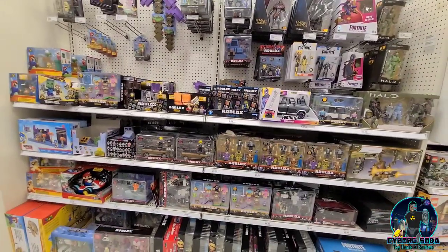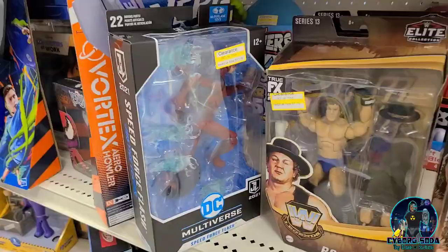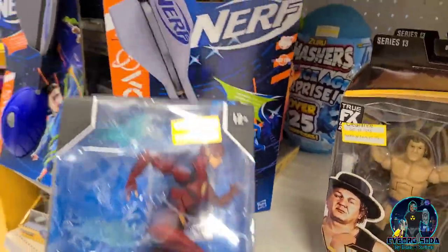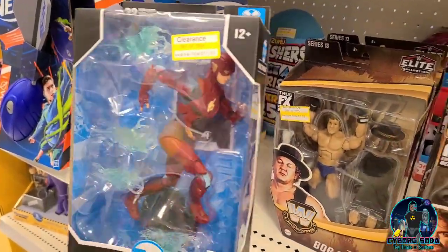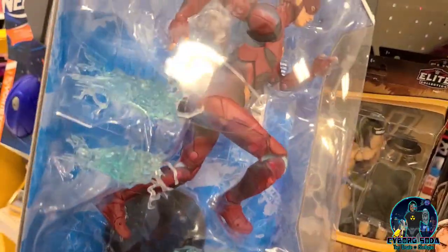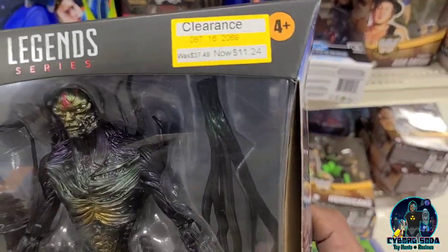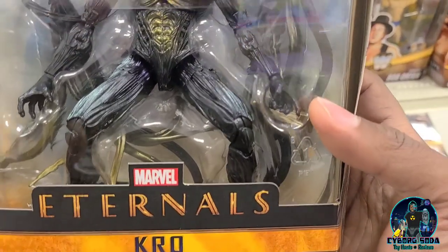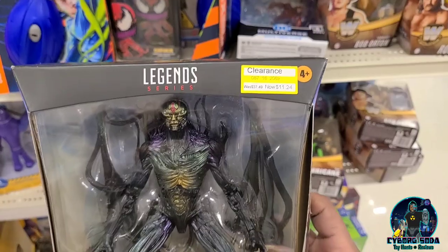Let's check out the Nika section. Actually, check out the clearance real quick. They want $13.99 for this Flash — that's not bad, I've seen these for cheaper. I wonder if this has anything to do with Ezra Miller in this situation. I love those speed effects, really nice. $11.24 — you're coming home with me. This is definitely a standout deluxe figure. Even if you don't like the movie, this figure is super nice.